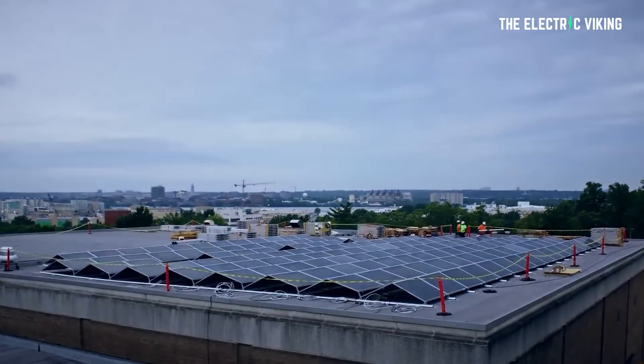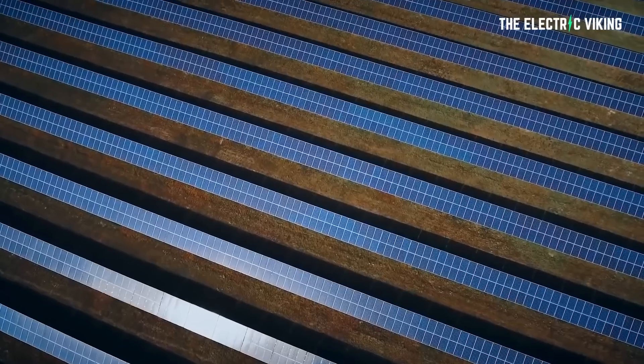One of the best, absolute best things about solar energy is that we can make use of land that is completely devoid of use — either poisoned landfill or old coal ash sites.